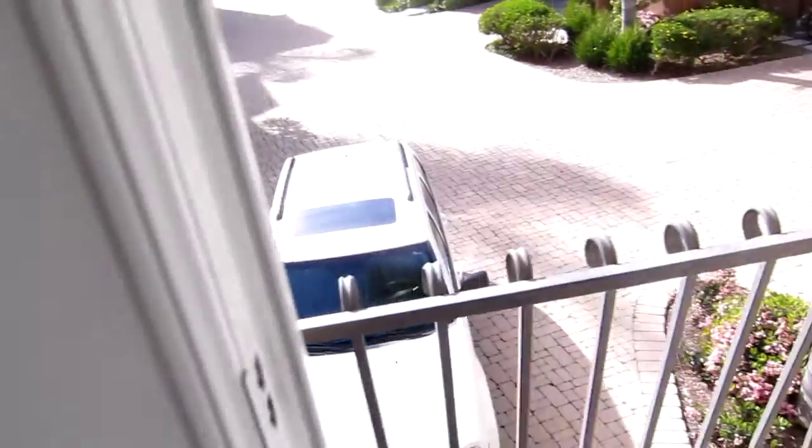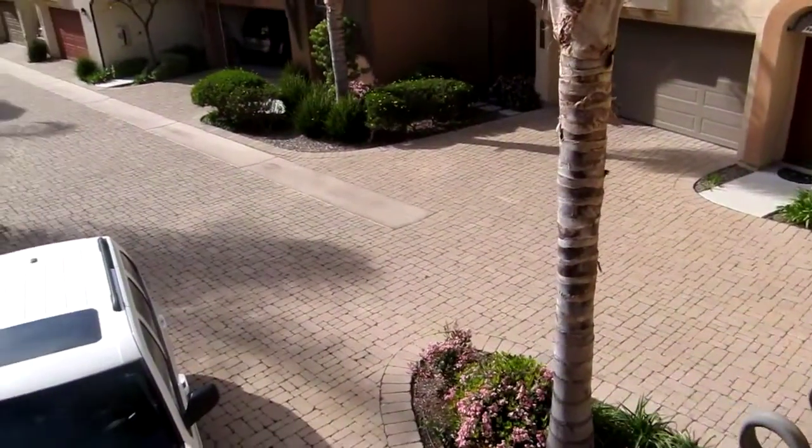It has this little veranda — you can look outside. It's not a patio exactly, but a veranda.